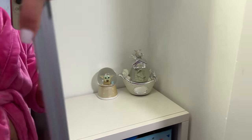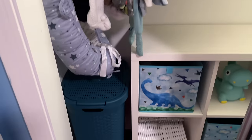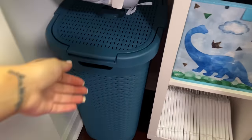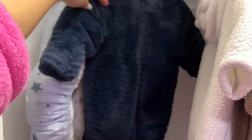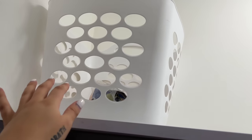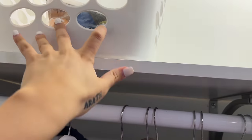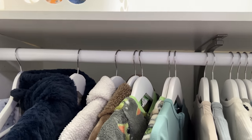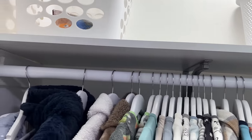On the other side of the closet there are more clothes. I have a small dirty-clothes hamper from Amazon that fits the space perfectly. My aunt got me a little baby lounger for him to chill in. I also have some Finding Nemo items for doing those fun TikTok-style decorated baby baths with paint and lights.